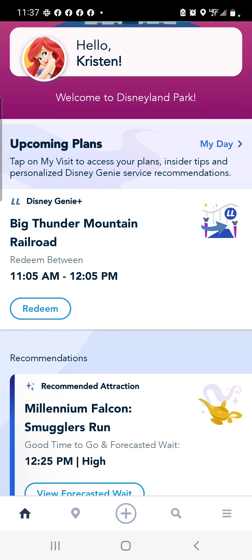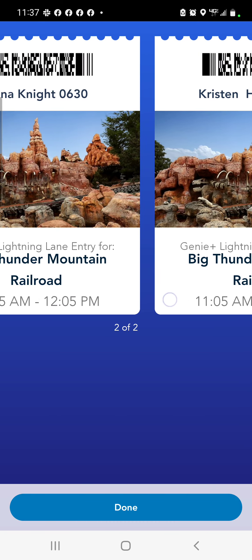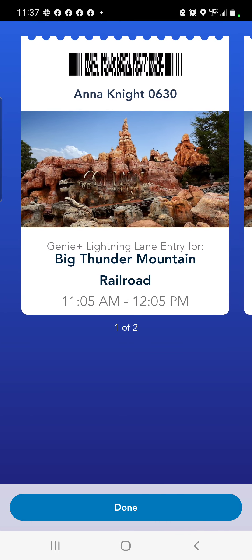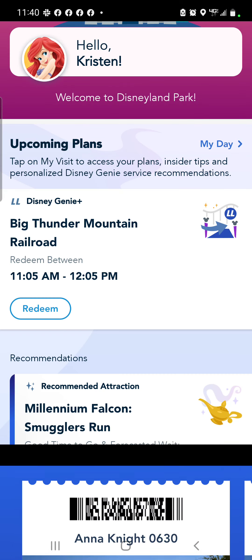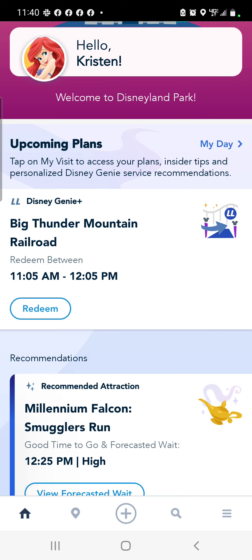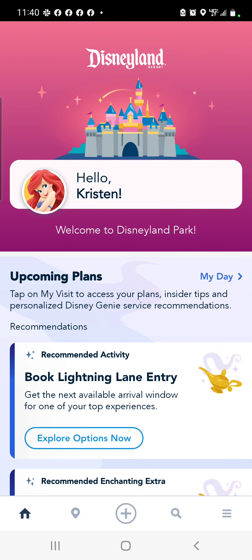Now I'm going to click 'Redeem' and it's going to come up with my tickets for those that are in my party. Once we scan that barcode, we're going to hit 'Done' and go in and get our next one. Okay, scanned — hit 'Done'. Now it should say that we are actively in there.